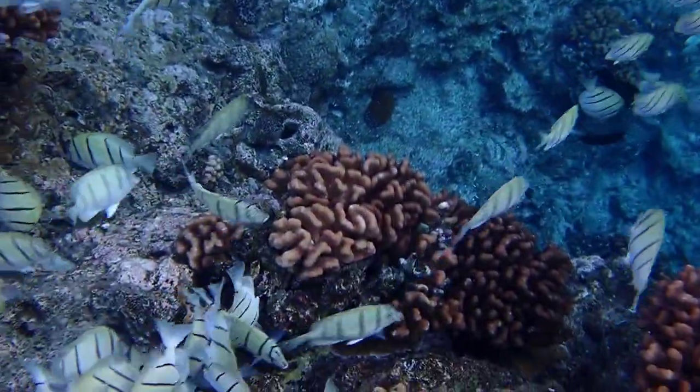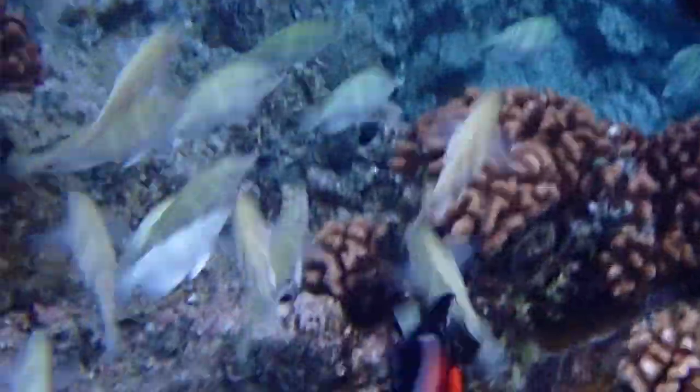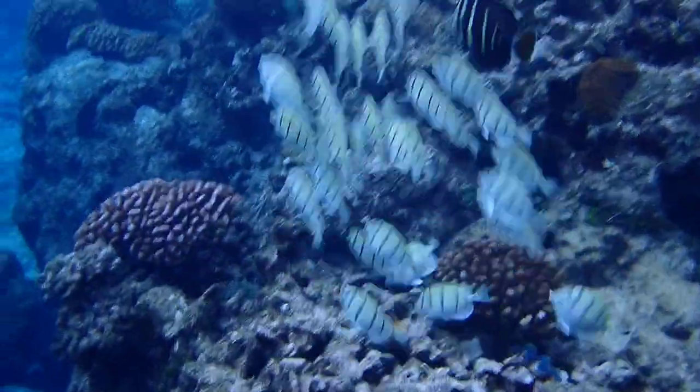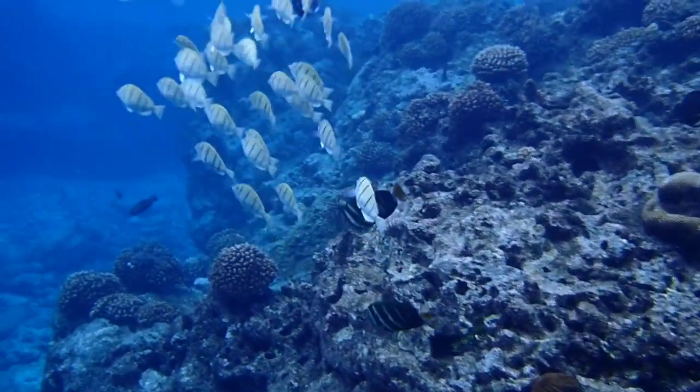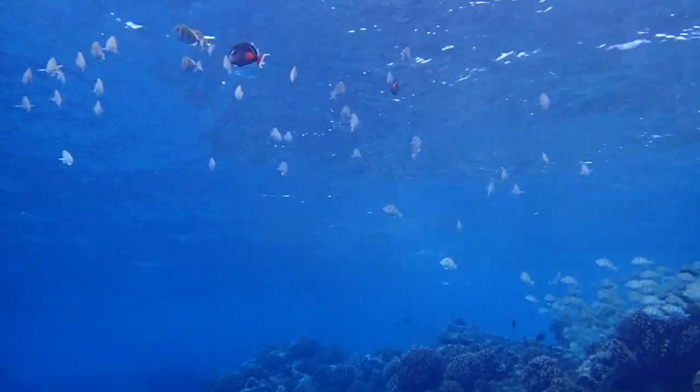But this assault seems to have little effect on the raiding convicts. Eventually, the convicts are driven off by the Achilles tangs, forcing them to look for greener pastures elsewhere.